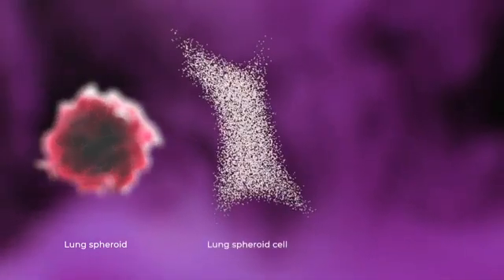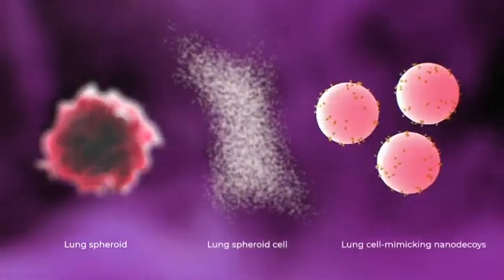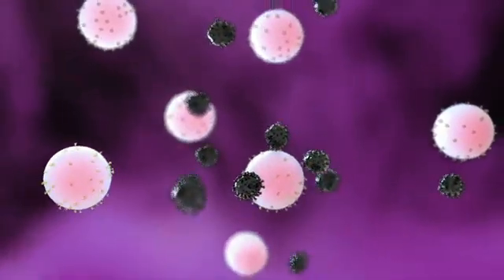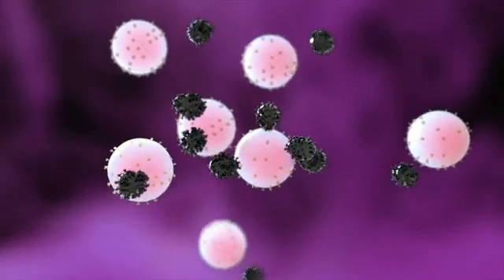We took lung spheroid cells expressing ACE2 and processed them into lung cell-mimicking nano-decoys that bind and neutralize SARS-CoV-2 virus. One lung spheroid cell can generate over 11,000 nano-decoys.